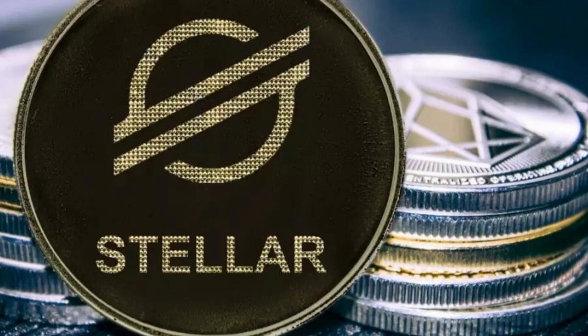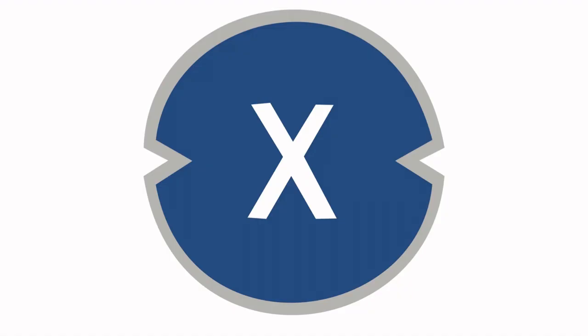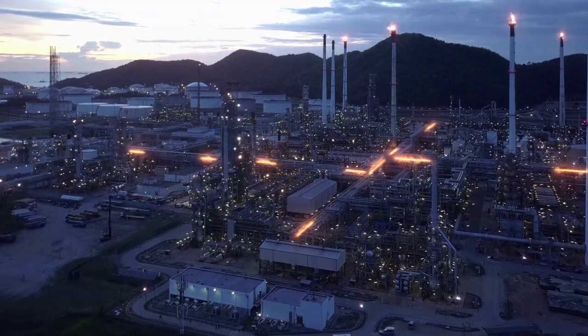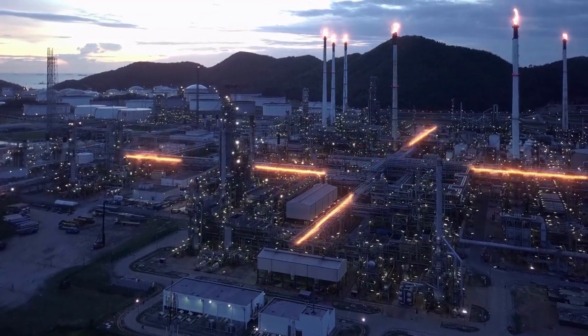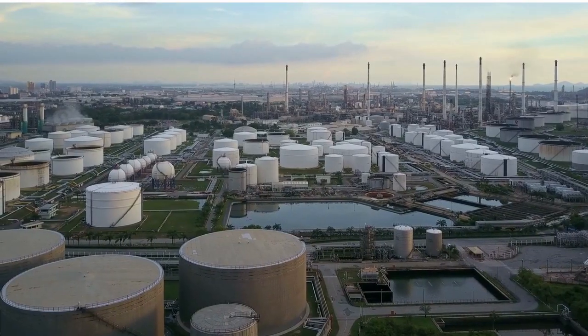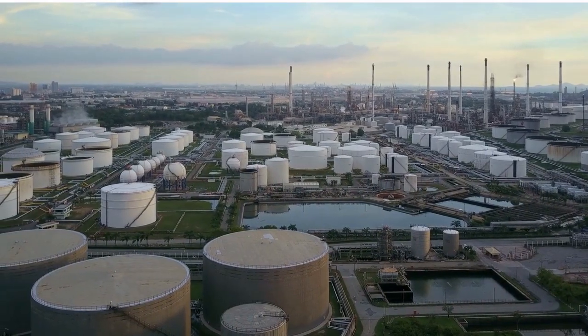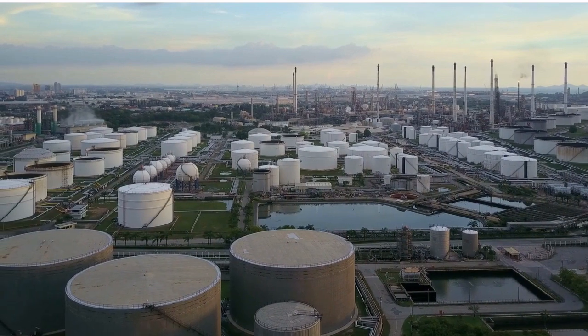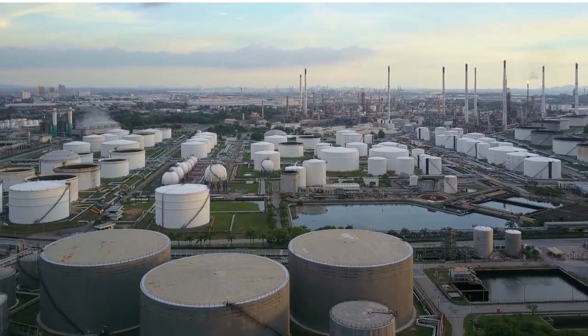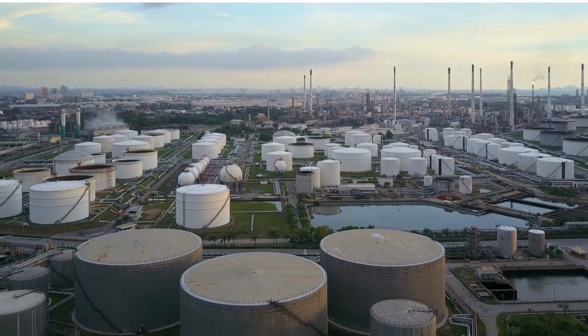It's worth noting that this is a purely hypothetical example. Though it is easily possible to execute such transactions on the blockchain, it is not currently a reality as XRP, XLM, and XTC are not yet used to facilitate shipments of oil, as of my knowledge cutoff in 2022. However, it is possible that in the future, with the development of blockchain technology and the growth of the cryptocurrency market, such a transaction could become a reality.